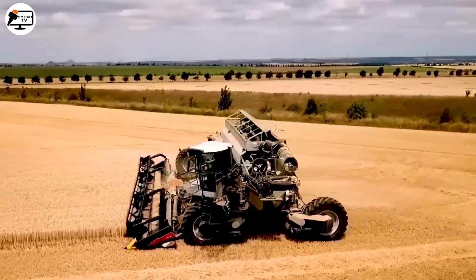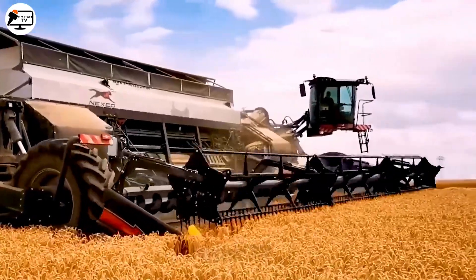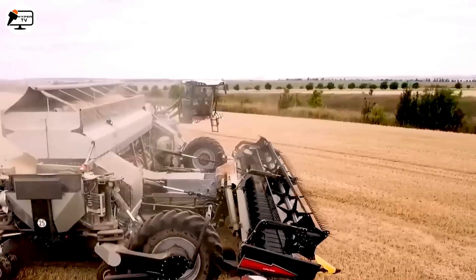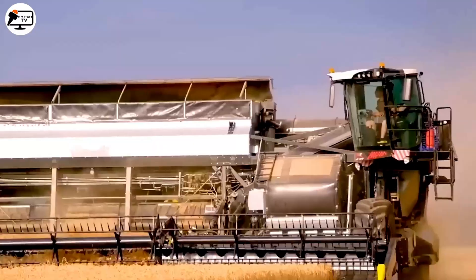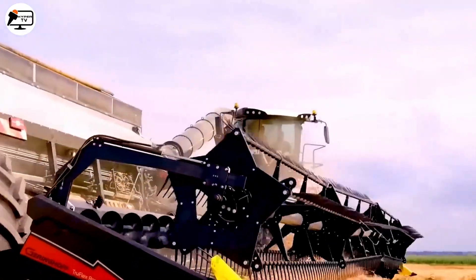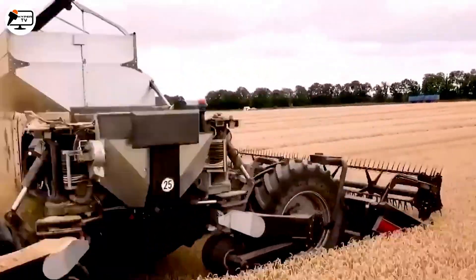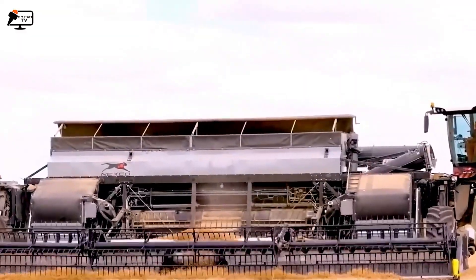Hailing from Germany, the Nexit Harvest combined harvester with a 15.5-meter width and 1100PS motor stands as a giant in modern harvesting. With its impressive 20-meter operational width, this colossal machine can even be controlled remotely. If you're a farmer or rancher looking to skyrocket your productivity and slash harvest time, this could be the machine of your dreams.